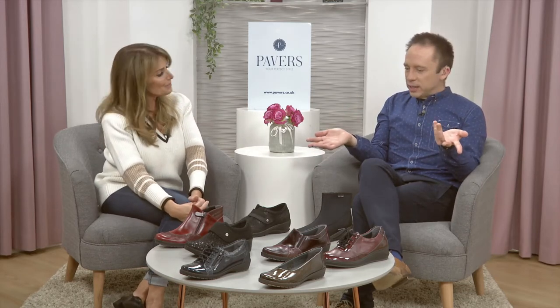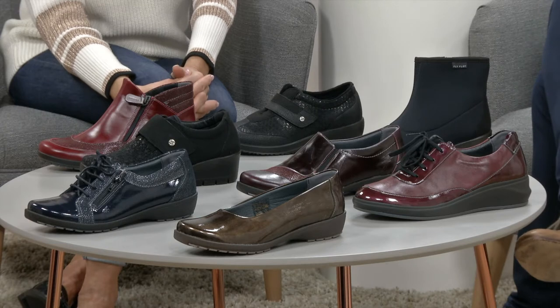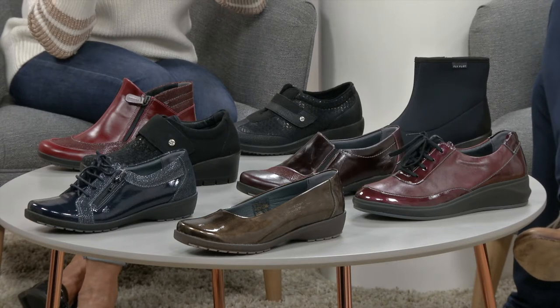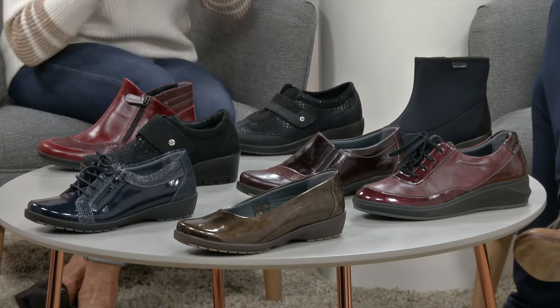Welcome everyone, wonderful to have your company as always. Welcome to the Pavers YouTube channel — the place to be — make sure everyone subscribes. I have Lady P with me, the wonderful Debbie Paver. We've got Flyflot heaven here — some classic styles but also some new twists from Flyflot. We always have that classic Flyflot image: the shoe for comfort, the shoe you know will fit you.